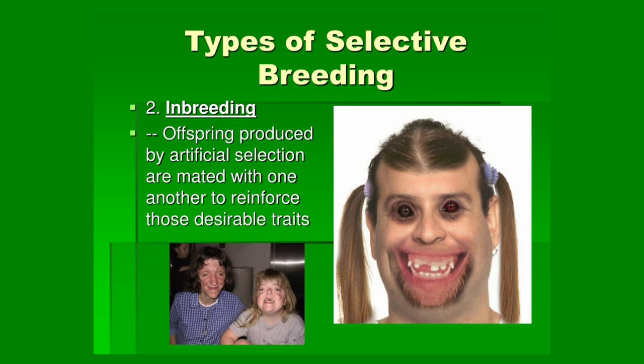Genetic engineering, utilizing advancements such as CRISPR technology, is applied to enhance cognitive abilities, physical health, and other desirable traits within the elite class. This ensures that the elites continue to outpace the plebs in intellectual and physical capabilities. Additionally, exclusive education and resources provide the elites with access to superior educational institutions and opportunities, further widening the gap between them and the plebeian class, perpetuating elite dominance across generations.